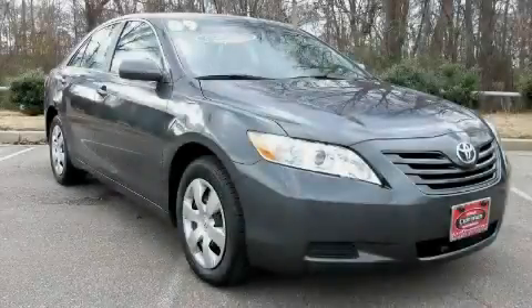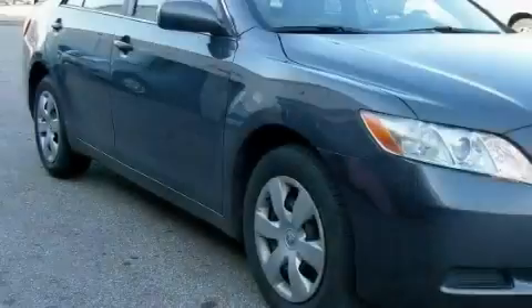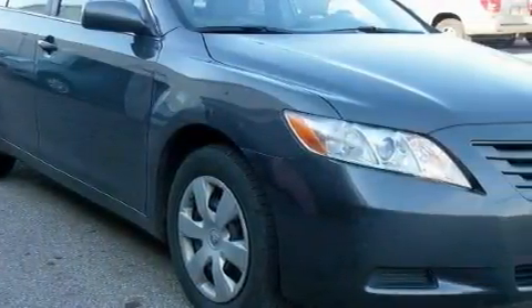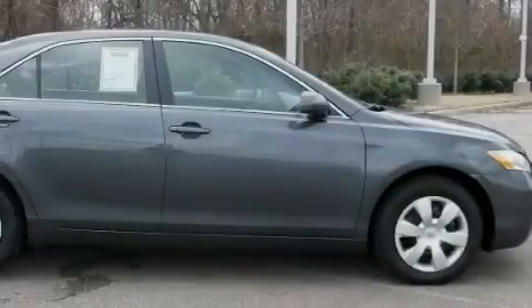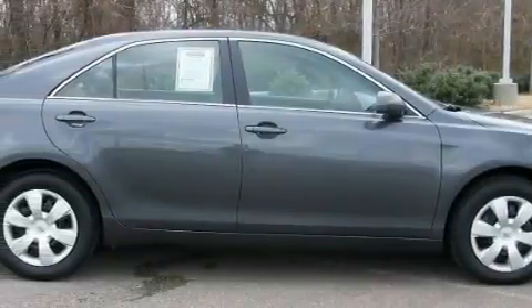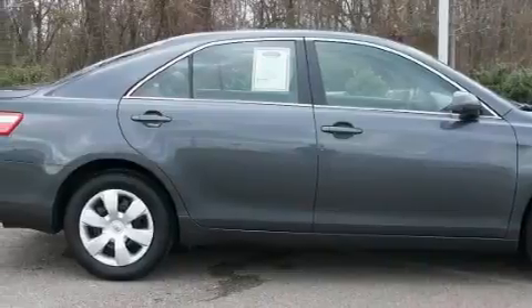This is a certified pre-owned 2009 Toyota Camry. Among the many superb features on this Toyota there are power windows, stereo controls on the steering wheel, side impact airbags, an anti-lock braking system, and this vehicle has just over 38,000 miles.